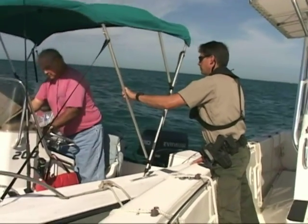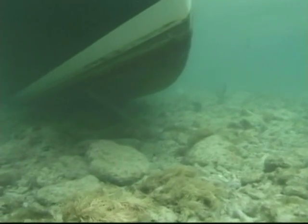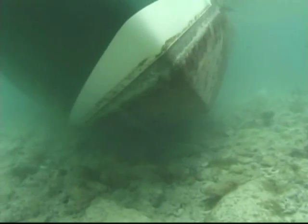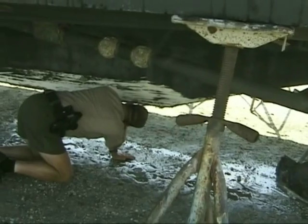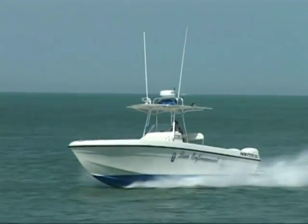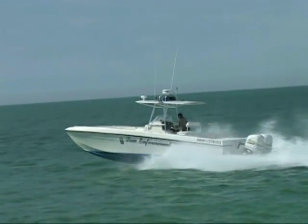Sanctuary officers also keep busy responding to more than 600 reported vessel groundings each year. When boats run aground in the Florida Keys, they often damage critical seagrass, hard bottom, or coral reef habitat. For smaller groundings, officers can issue a citation on the spot, but assessing the damage from larger groundings requires assistance from sanctuary biologists. The officers are out there to enforce regulations that protect the resources people are using — to protect the resource that people are either making their living off of or using recreationally for their enjoyment. Joe Scarpa and the other officers in the Sanctuary Patrol take pride in ensuring that the rules to protect our fragile marine ecosystem are followed.